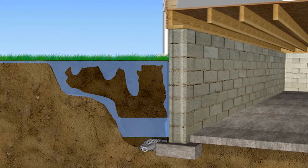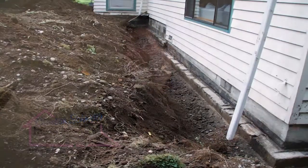What happens is homeowners will flush out the pipe to keep it clean, but the gravel bed around that pipe gets clogged with dirt. So water can't get into the pipe, and then water starts leaking into the basement because there's nowhere else to go.